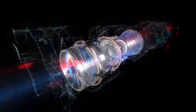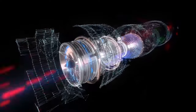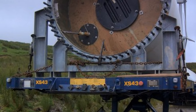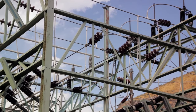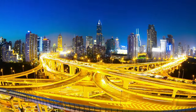The rotor then drives a generator, a device that uses electromagnetic induction to convert mechanical energy into electrical energy. Simply put, as the rotor spins, it creates a moving magnetic field that induces an electric current in a coil of wire. This electric current is then fed into the power grid or used directly, lighting up our homes, powering our industries, and charging our devices.